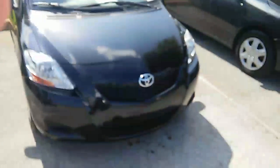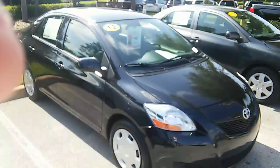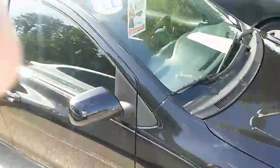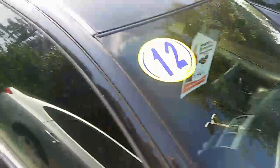Hey guys, it's Steve over at Wesley Chapel Toyota. I wanted to give you a quick lowdown on this 2012 Toyota Yaris that we have here. It's a Toyota certified 61,000 miles. So with that certification you're going to get seven years, 100,000 miles of the remaining balance, which would be covered through 2019, or the remaining 39,000 miles.